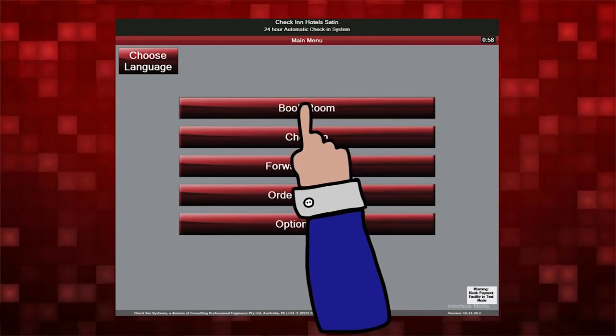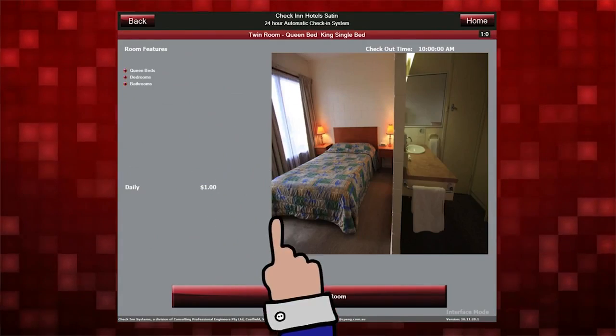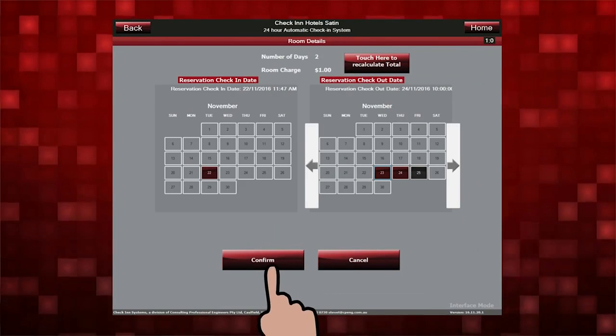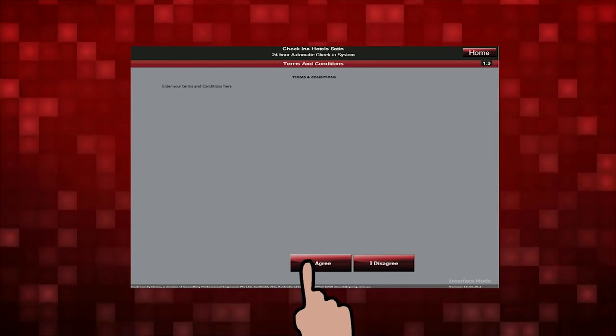We've integrated with our PMS, being Satin. The integration with Satin has helped in that everything's an all-in-one package, so the room types, the room pricing, the pictures and all that are integrated with the PMS — the Satin system — so it's not as involved as a standalone system.